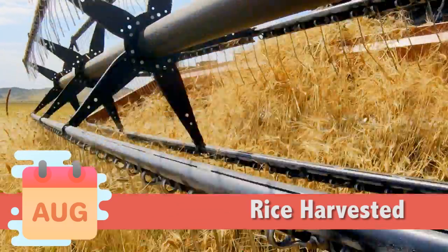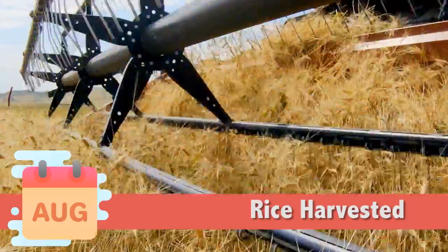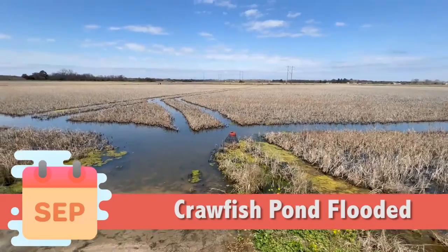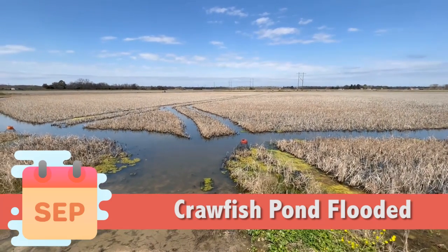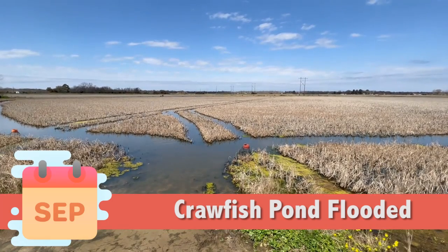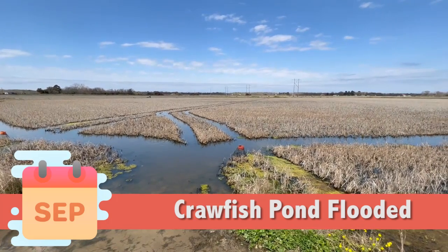In August, the rice is harvested and the crawfish are still burrowed. When the rice grains are harvested, the rice stalks are left behind. By September, the fields have been reflooded. As the temperatures begin cooling off, the crawfish come out of their burrows and feed on the rice stalks. Not only is that a good food source for the crawfish, it gives them a clean, sweet taste when we eat them.